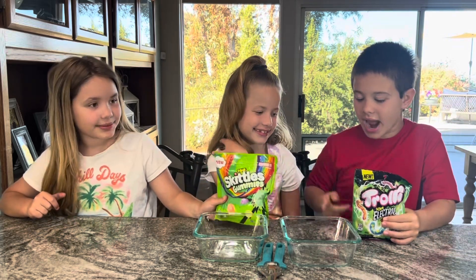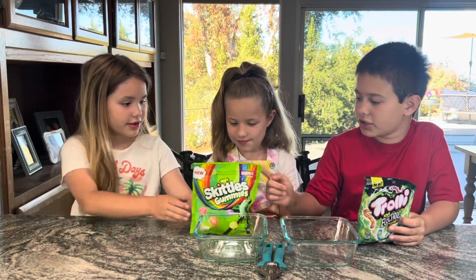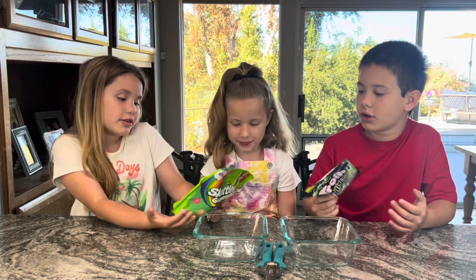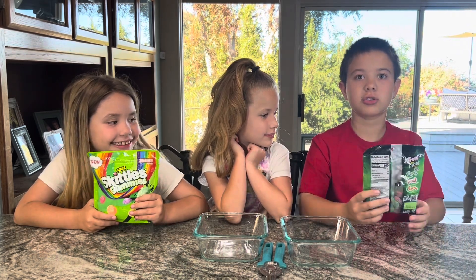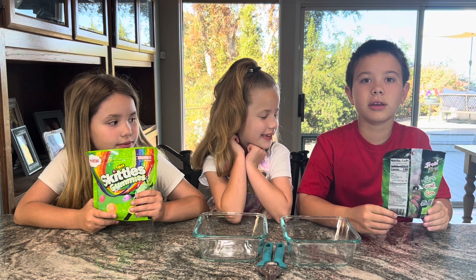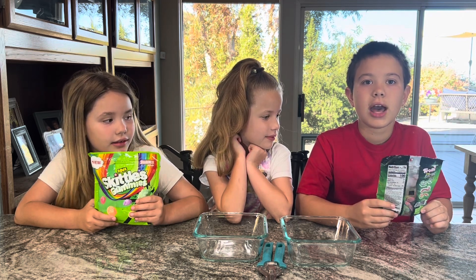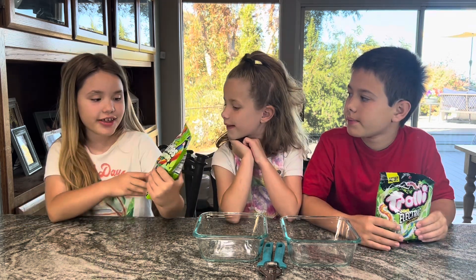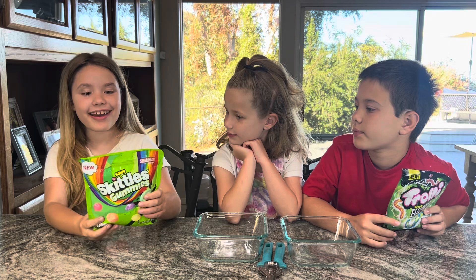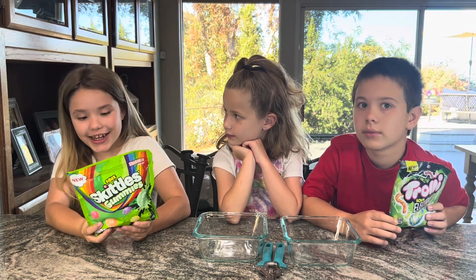Now let's look at the flavors. The flavors on the Trolley Sour Electric Crawlers are strawberry or blueberry lemonade, watermelon strawberry, and mango dragon fruit. The flavors for the Sour Skittle Gummies are strawberry, grape, lemon, orange, and apple.